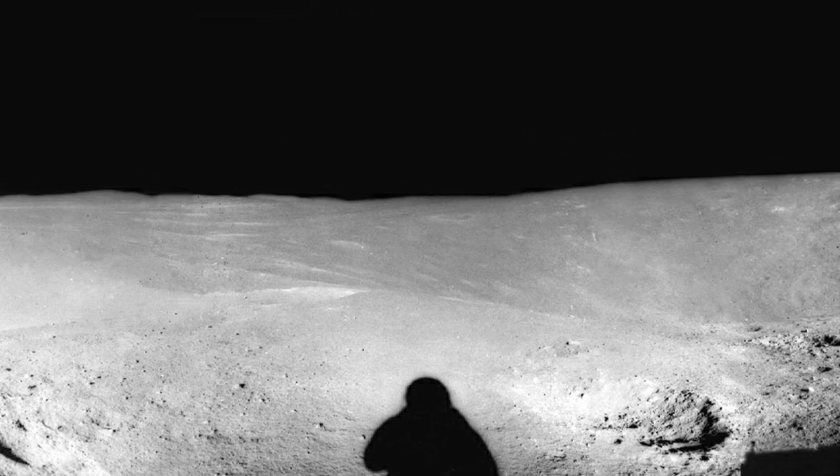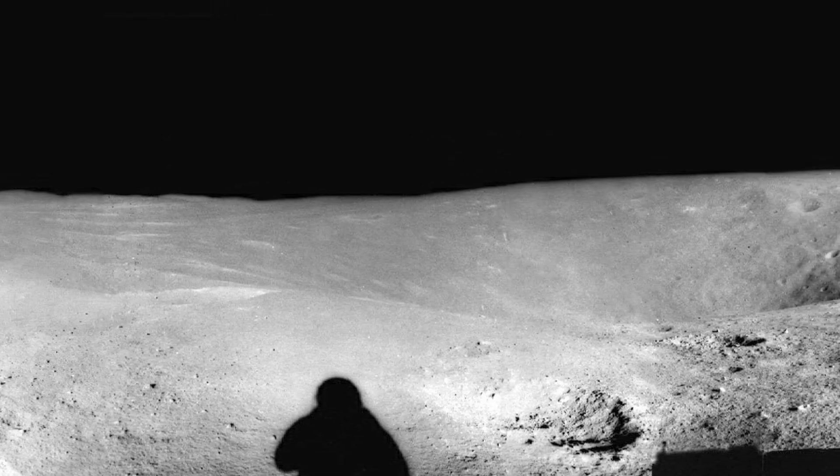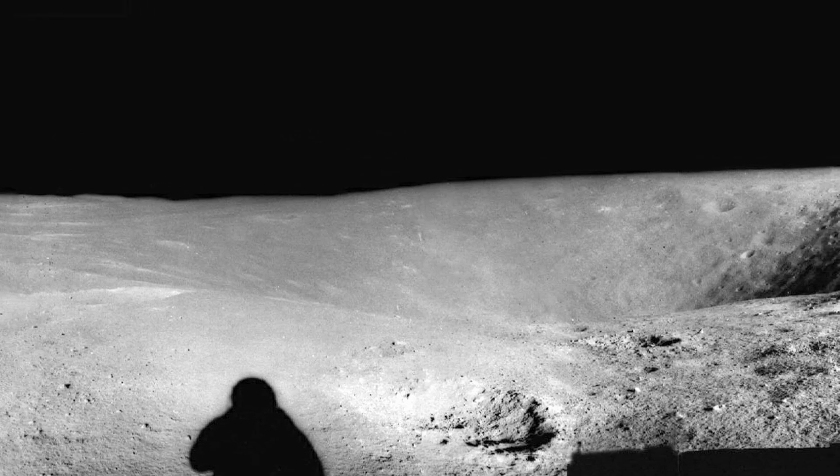During a 71-hour, 2-minute surface stay, the two astronauts explored the region on three EVAs totaling 20 hours and 14 minutes.